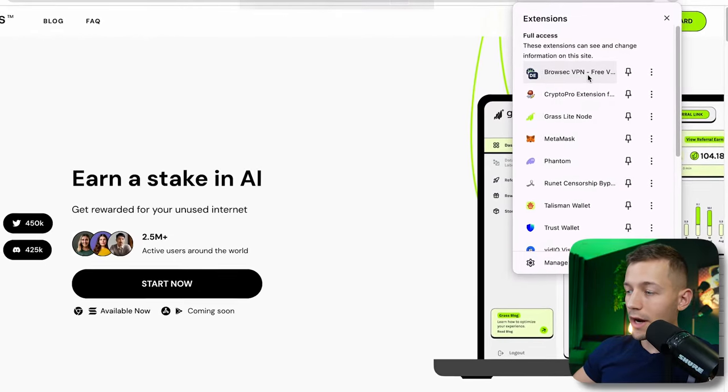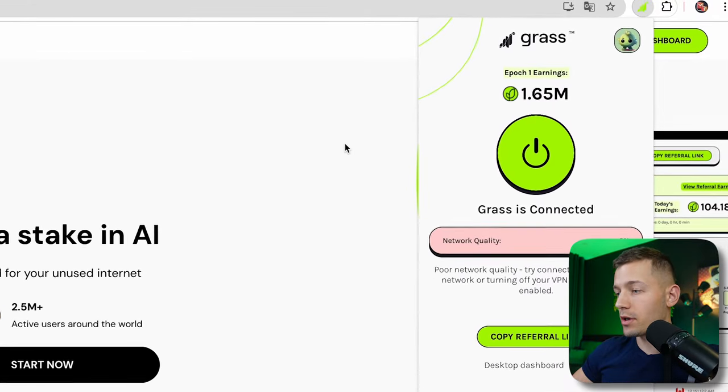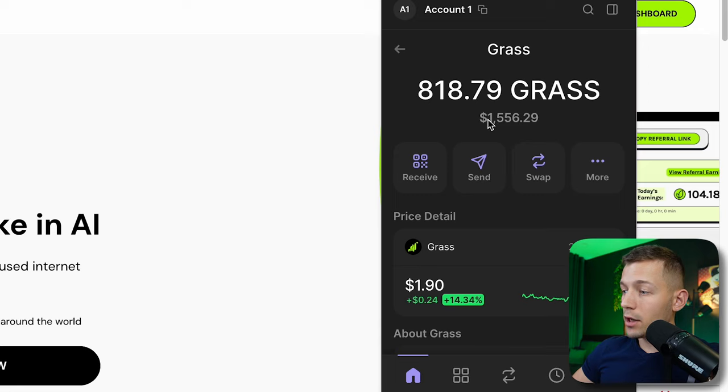This is a story of how, one year ago, I launched the Grass extension in my browser, forgot about it, and then there was a listing of the coins we were earning on this project. As a result, I earned 1,500 real dollars on full passive — just from running the extension once.